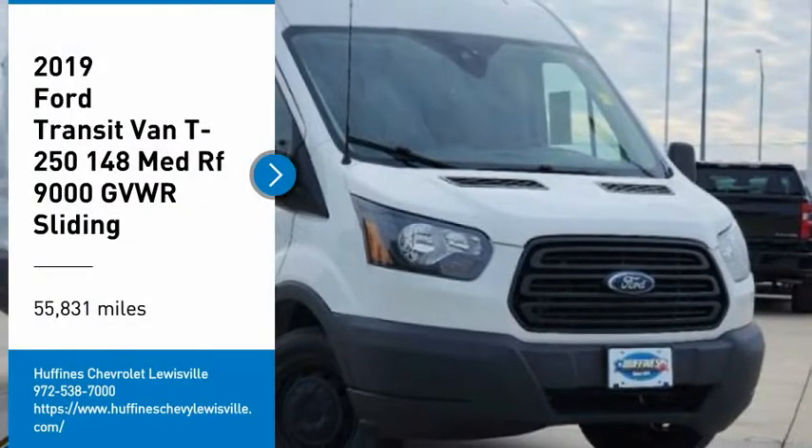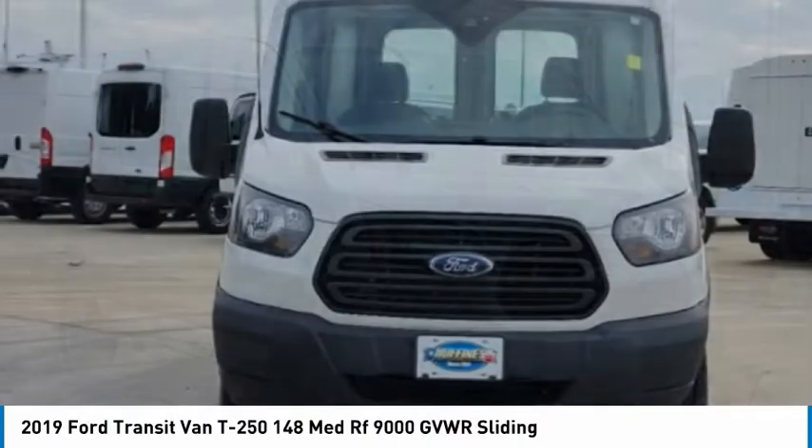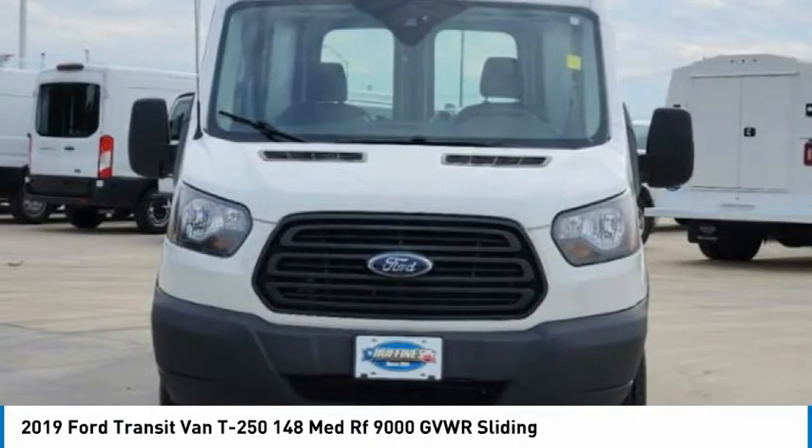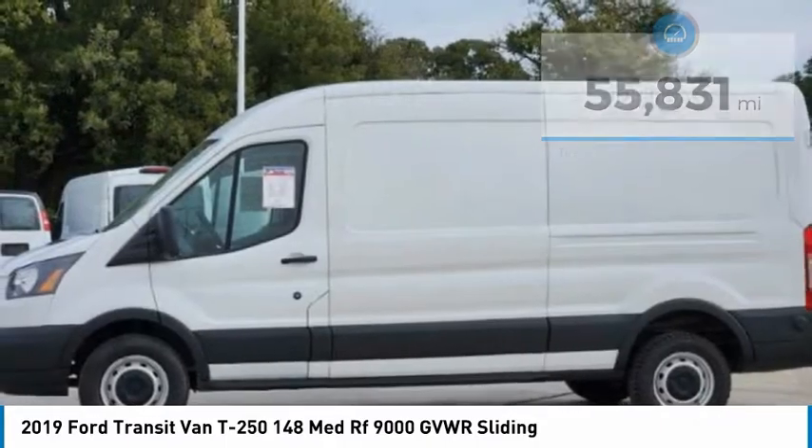We are pleased to show you the 2019 Transit Connect. Ford Transit — the right size, the whole world round. This vehicle has less than 60,000 miles. Here are some of this vehicle's great options.